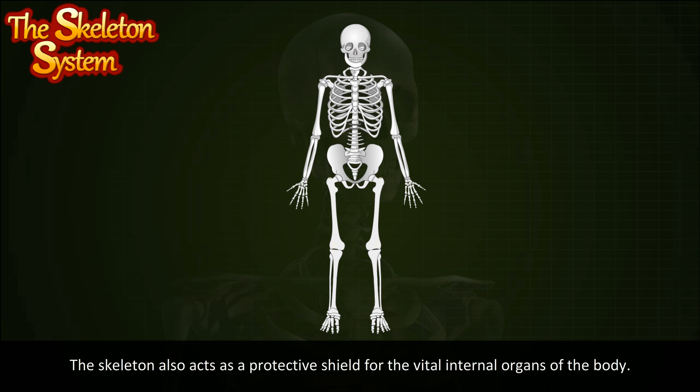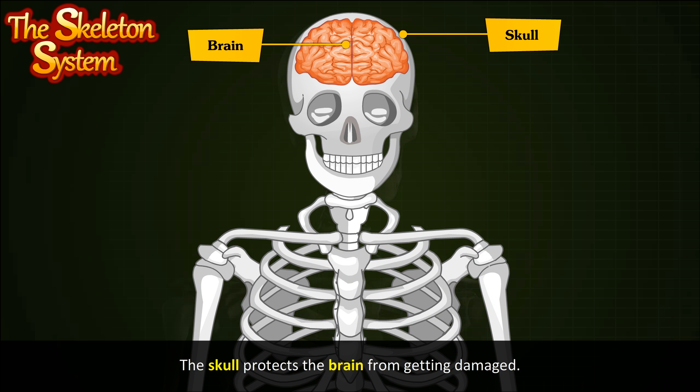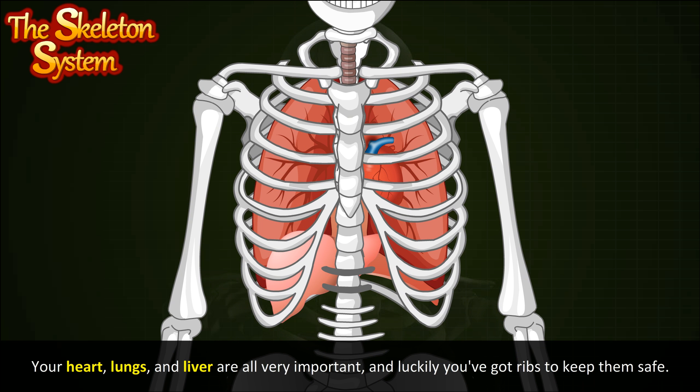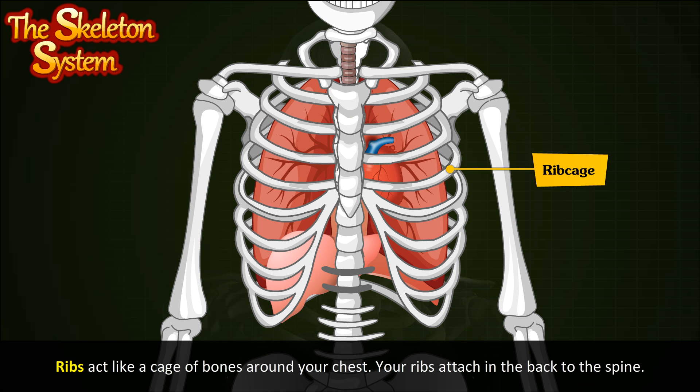The skeleton also acts as a protective shield for the vital internal organs of the body. The skull protects the brain from getting damaged. Your heart, lungs, and liver are all very important, and luckily you've got ribs to keep them safe. Ribs act like a cage of bones around your chest, and your ribs attach in the back to the spine.